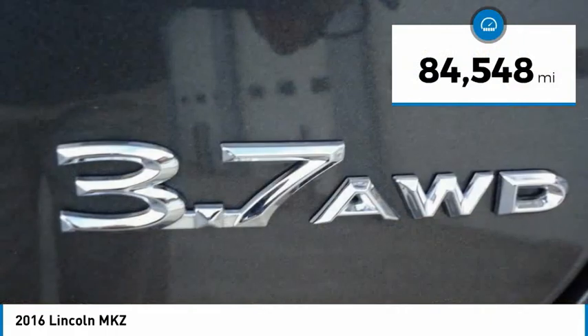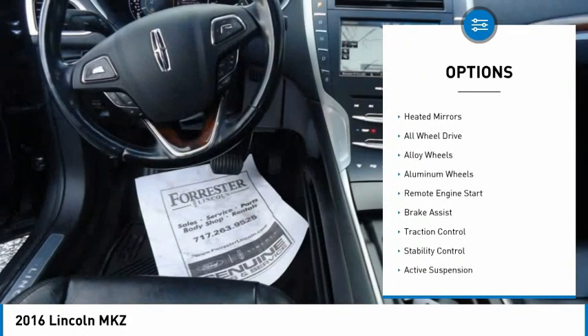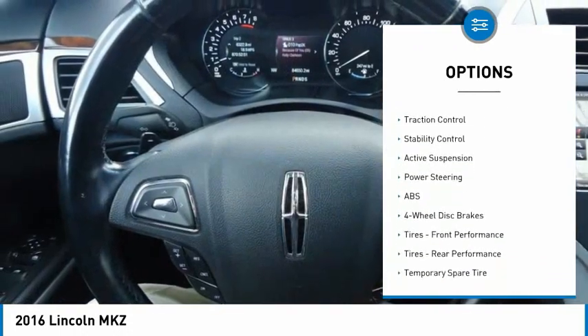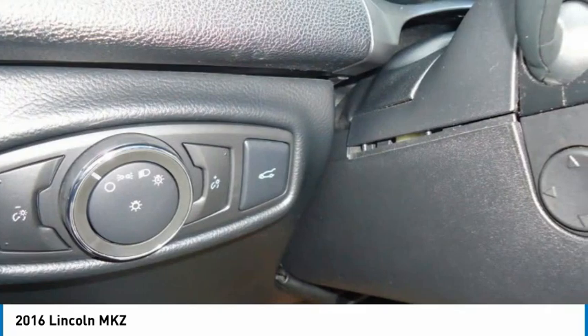This vehicle has less than 85,000 miles. Here are some of this vehicle's great options: tire pressure monitor, electronic stability control, heated mirrors, all wheel drive, alloy wheels, aluminum wheels, remote engine start, brake assist, traction control, and stability control.